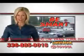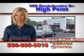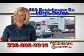Enjoy the drive and have peace of mind in this 2012 Honda Civic. See us at Van York Toyota today. Be smart and buy now at Van York Toyota — Van York, building relationships that last.